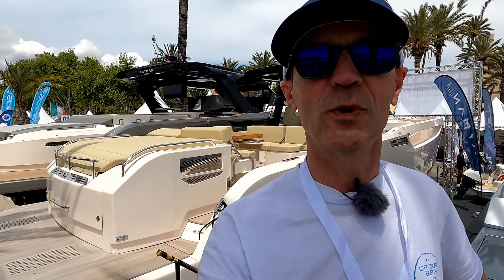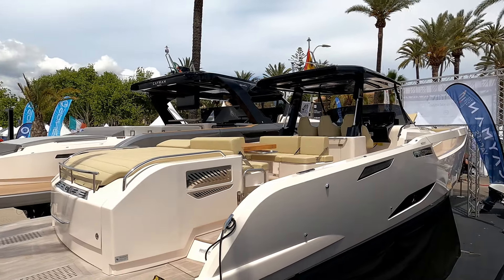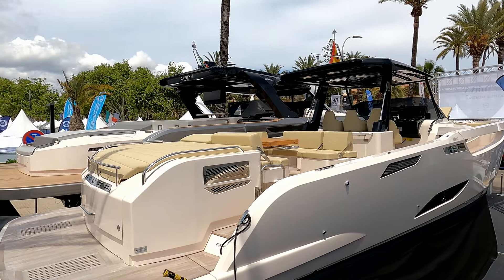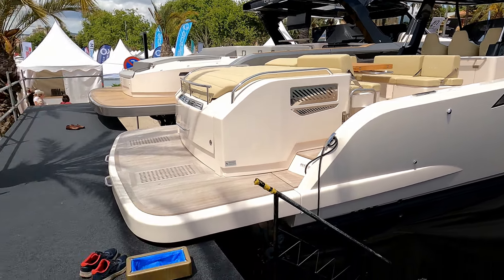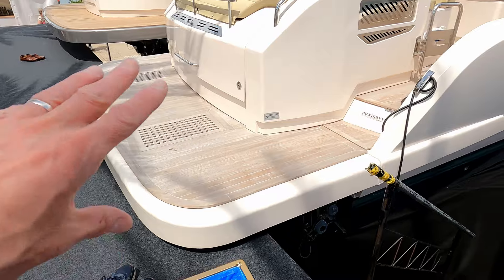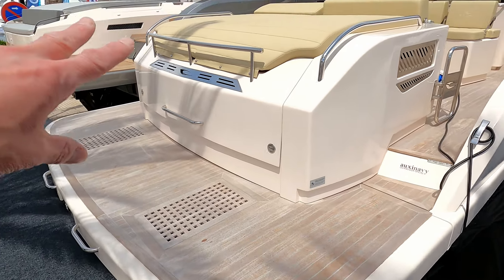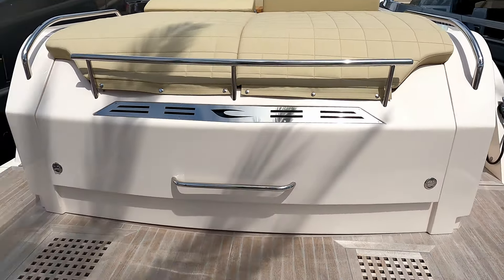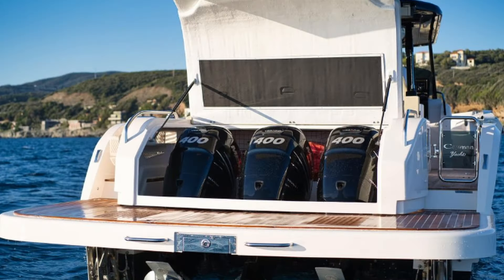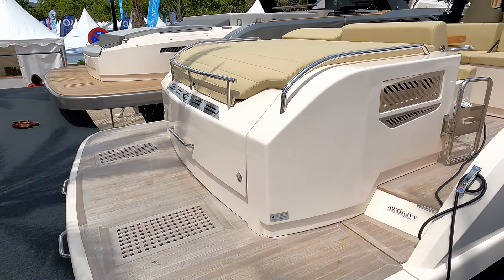Hello and welcome to A Life More Boaty. We are here today at the Palmer Boat Show to have a look at this slightly bonkers Cayman 400 WA. Underneath here we have a high-low bathing platform. At a boat show the power's gone, so unfortunately I can't lift this up, but underneath here is a set of three Suzuki outboards — very much along the lines of the D'Antonio. It looks like a mid-engine boat but it's an outboard-powered boat.